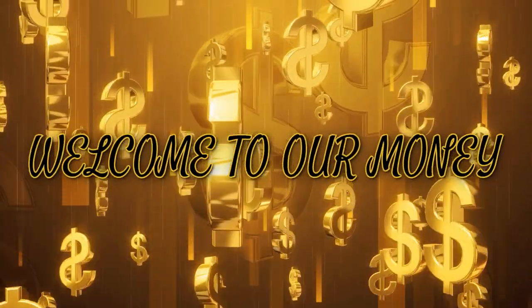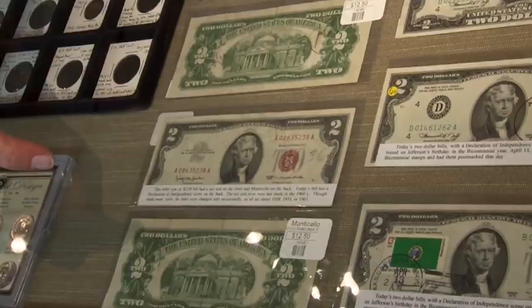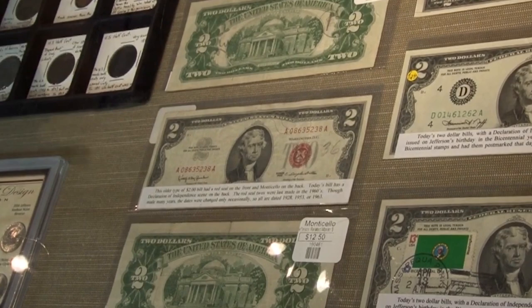Welcome to another exciting episode of Our Money. Today, we're going to dive into the fascinating history of the $2 silver certificate, an interesting story that involves unexpected twists, turns, and acts of Congress.